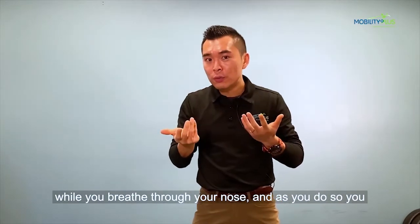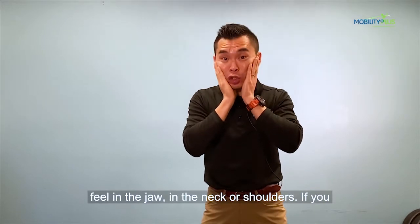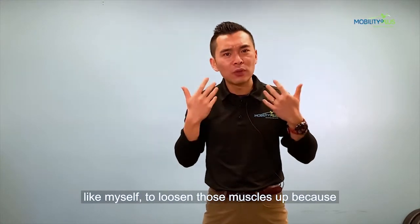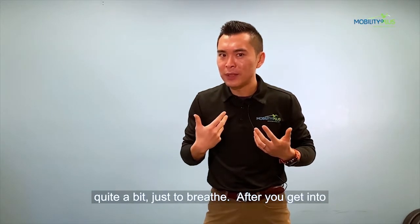As you do so, be aware of any tension you feel in the jaw, neck, or shoulders. If you do, you may want to work with practitioners like myself to loosen those muscles up, because you've probably been using those muscles quite a bit just to breathe.